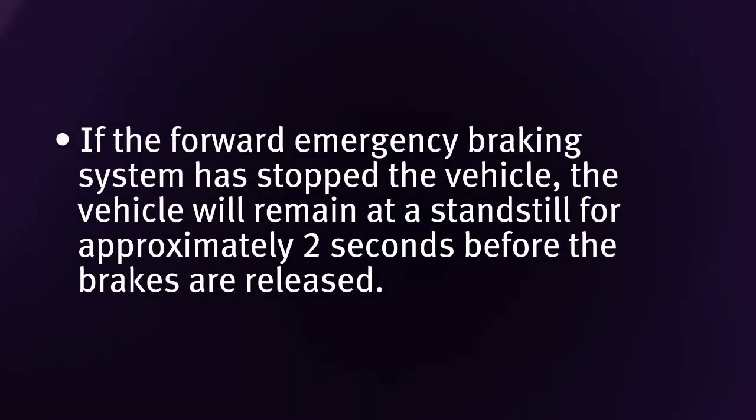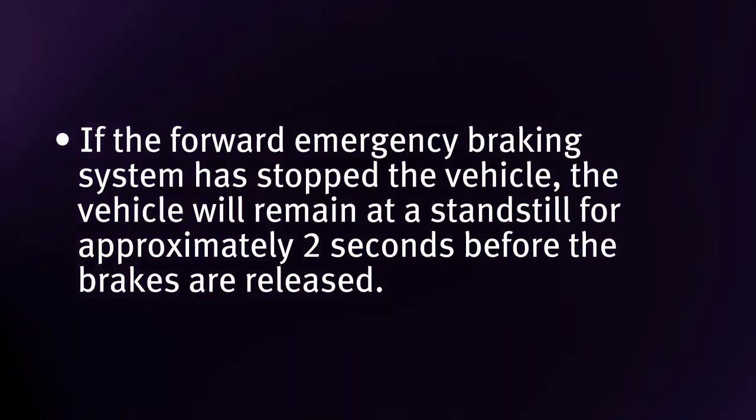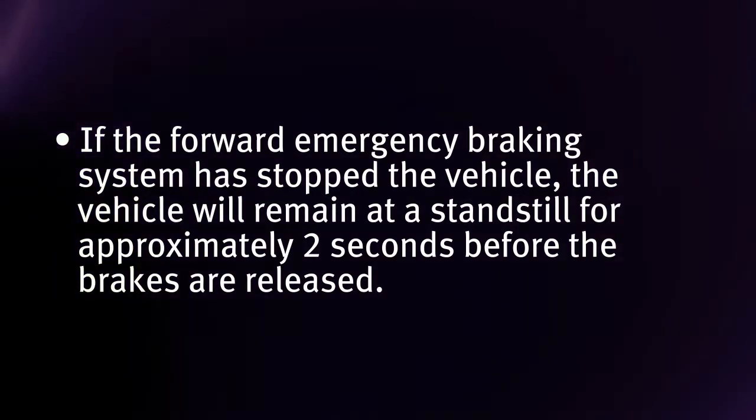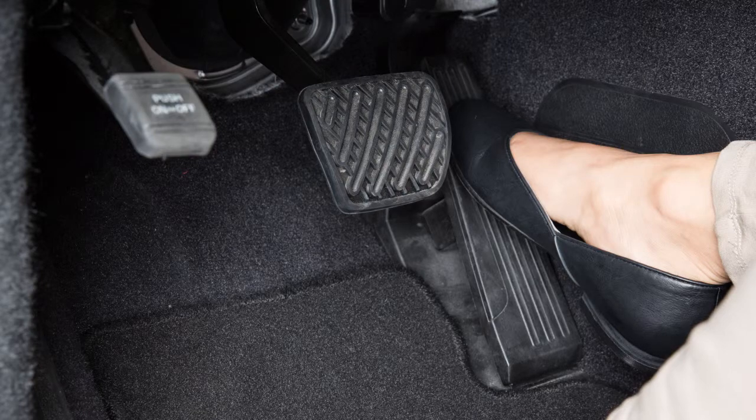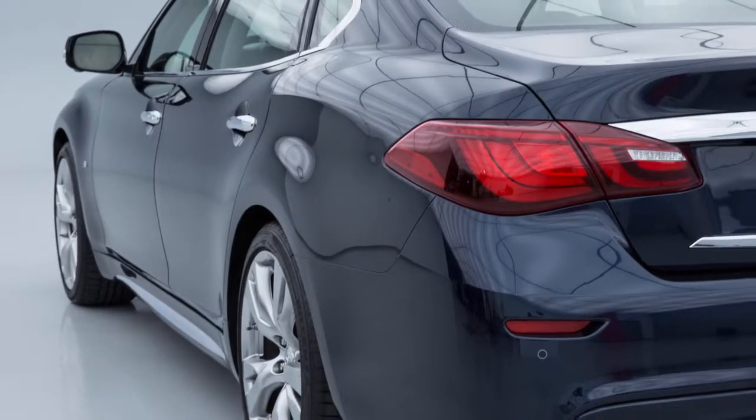If the Forward Emergency Braking System has stopped the vehicle, the vehicle will remain at a standstill for approximately two seconds before the brakes are released. To override the system while driving, if necessary, press the accelerator pedal.